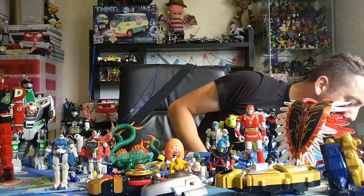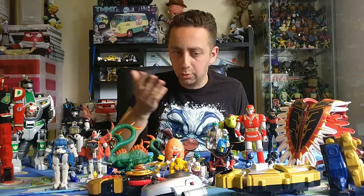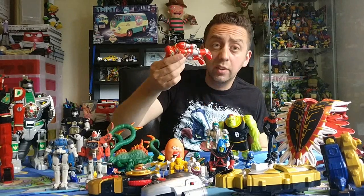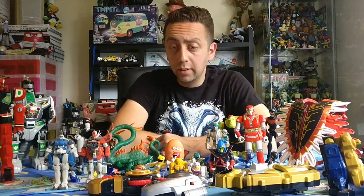Not a bad car boot haul — loads of Power Rangers, which I'm well chuffed about. Things like the Megazord always do well, and I know these Battlebørgs are quite popular because they're quite old now — they're from 1995, so that's about 24 years old. That's insane. Pretty chuffed with what I got, picked up over two car boots.